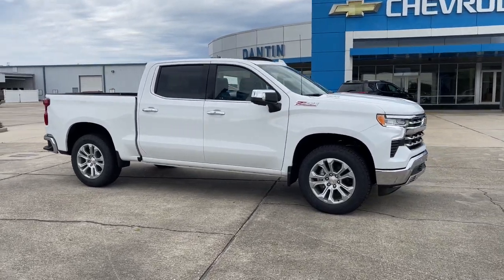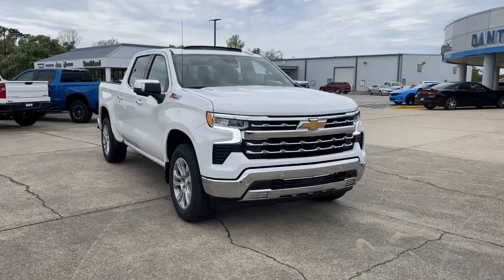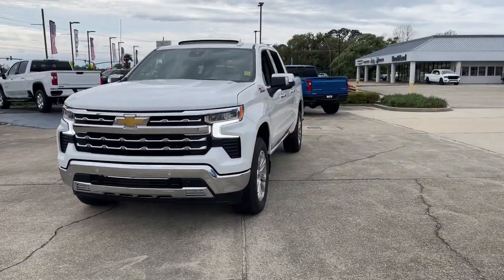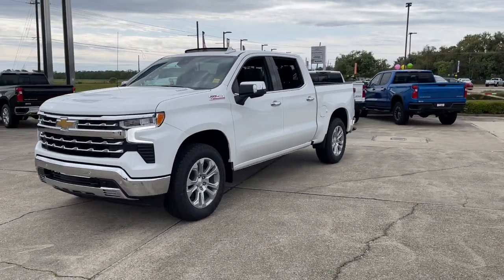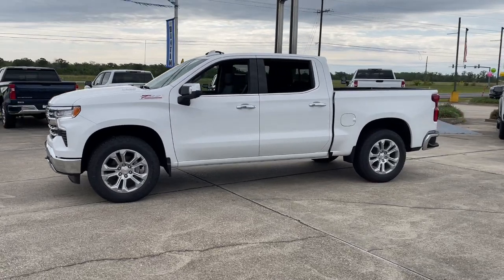Can you see yourself in the 2023 Chevrolet Silverado 1500? The Silverado 1500 is the full-size pickup that blends a spacious, quiet cabin, technology that keeps you connected, smooth handling, and the toughness you need for all your projects.